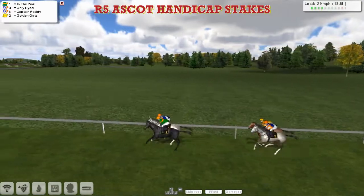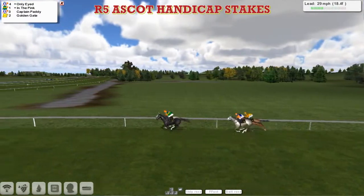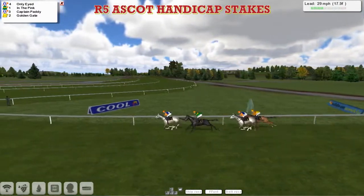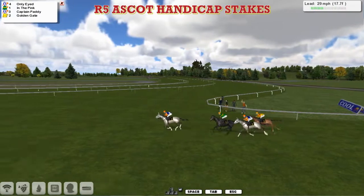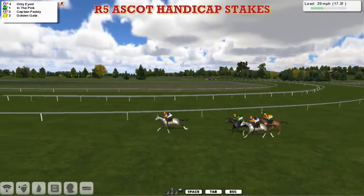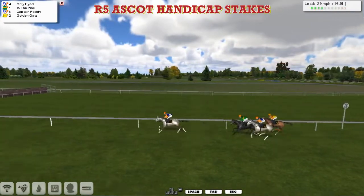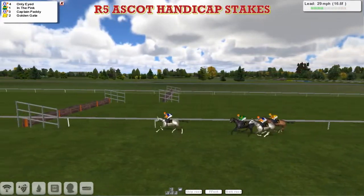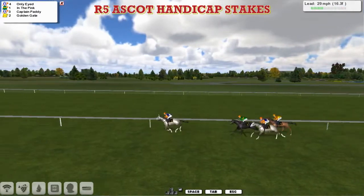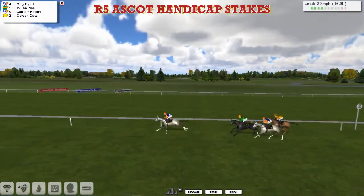On the inside, the grey horse with the orange cap and the orange sleeves is Only-Eyed. Also with the orange cap with the green colours is In the Pink for Kevin Meenigan. Then comes Captain Paddy for Alex Cherry, and at the back of the field, Golden Gate in this 4-horse race — the Ascot Handicap over 2 miles 4. Only-Eyed in front from In the Pink in second, then Captain Paddy, and at the back Golden Gate for OB1. Only-Eyed has about three lanes clear of Kevin Meenigan's In the Pink, Captain Paddy behind that, then comes Obi-Wan at the back of the field as they pass the two furlong pole.